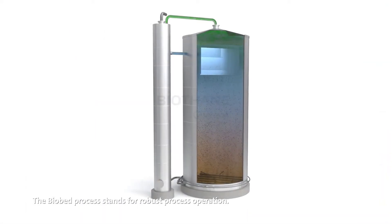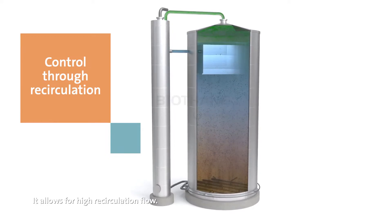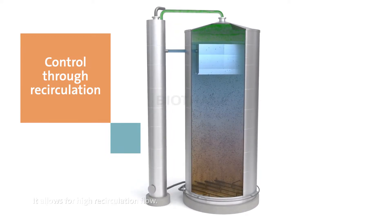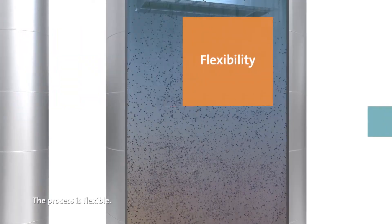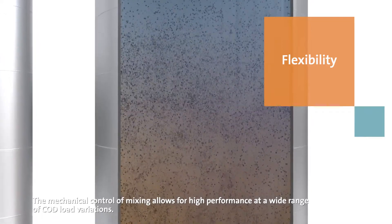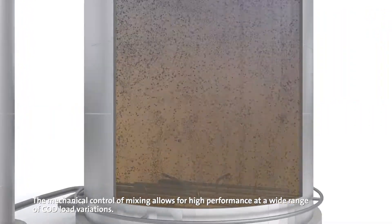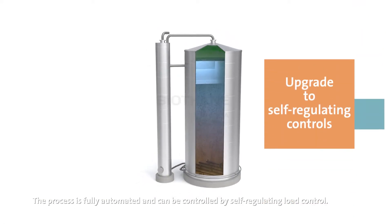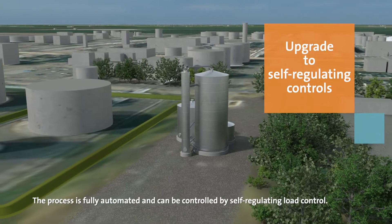The Biobed process stands for robust process operation and allows for high recirculation flow, ensuring proper mixing of biomass. The process is flexible — mechanical control of mixing allows for high performance at a wide range of COD load variations. The process is fully automated and can be controlled by self-regulating load control.